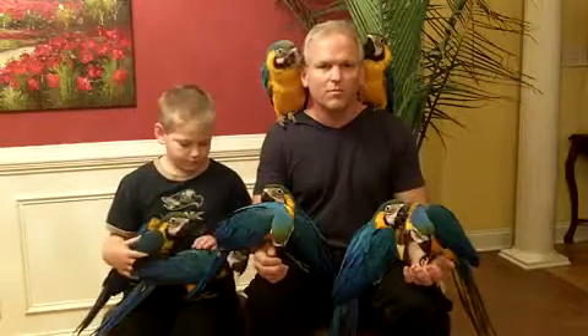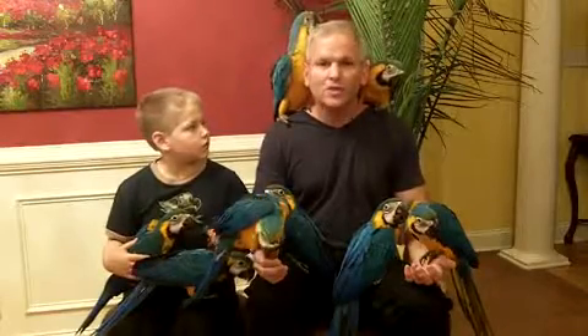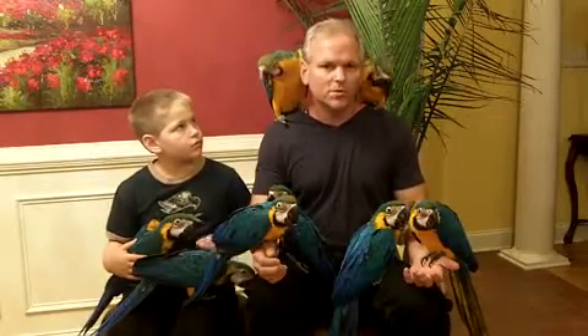These are all blue and gold macaws. I think there's one on the right side on my shoulder that's actually a hybrid. It looks like a blue and gold, but you can see the beak is just a little lighter. These guys are about two and a half months old.